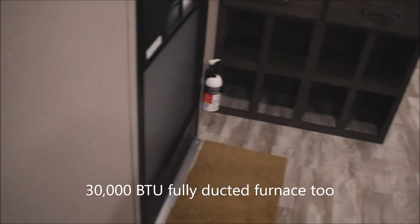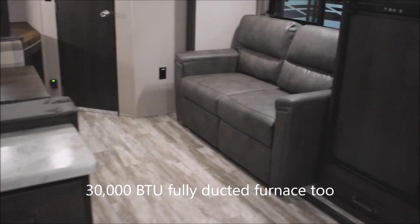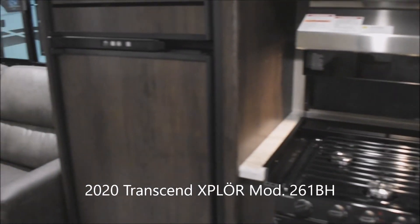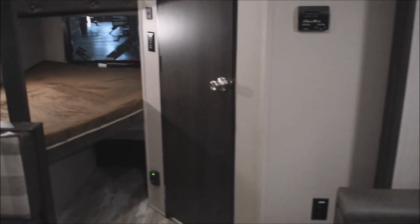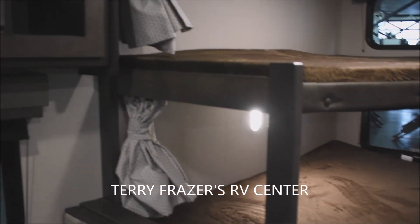I should mention there's a 30,000 BTU fully ducted furnace throughout the entire coach — you're not going to get cold. That covers just about everything inside this 2020 Transcend Explorer Travel Trailer, model number 261BH by Grand Design RV. This presentation has been brought to you by Terry Fraser's RV Center in Eldridge, Iowa. Thank you.